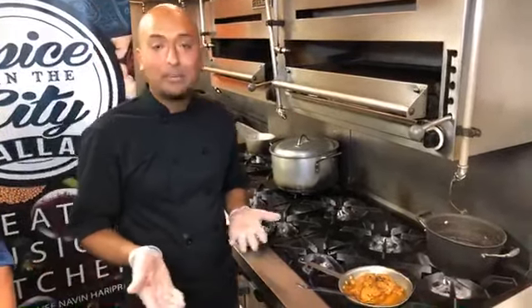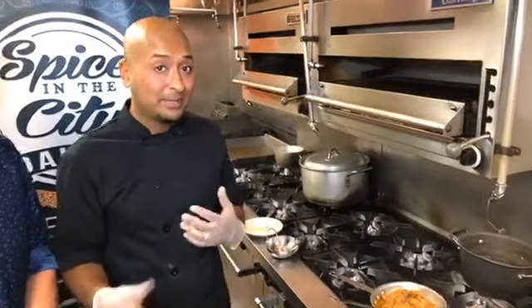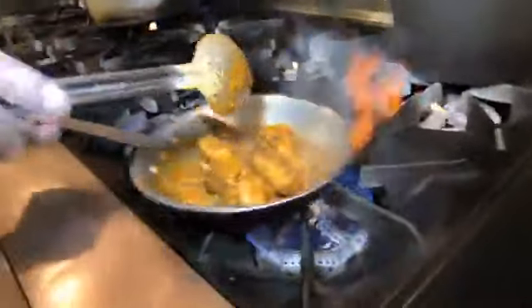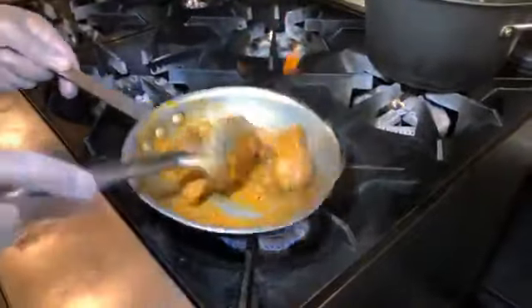Wings are very popular on most restaurant menus, so we wanted to create something that was a little bit more recognizable to everyone. They've been really popular — we have tons of people saying they're the best wings they've ever had. We definitely want you guys to come out and try these, because that's what we're really known for.